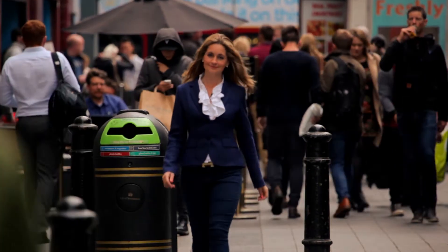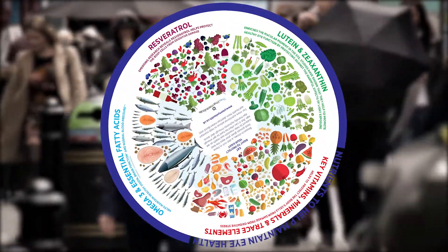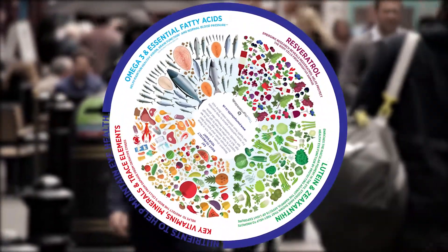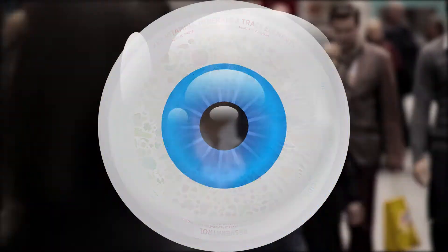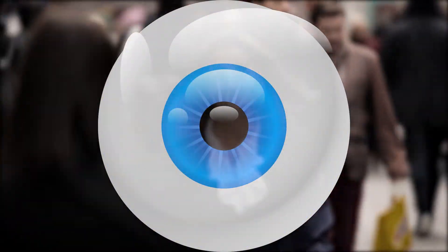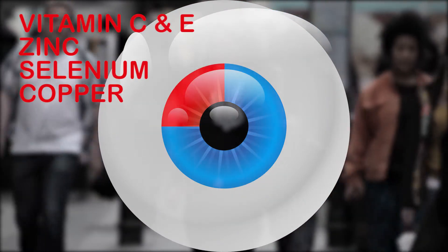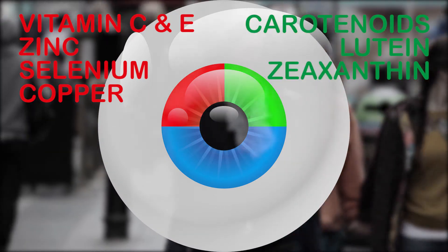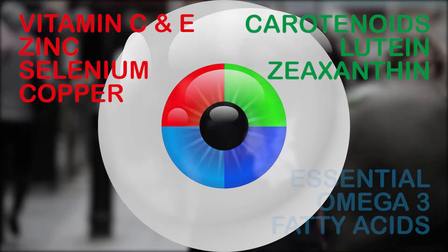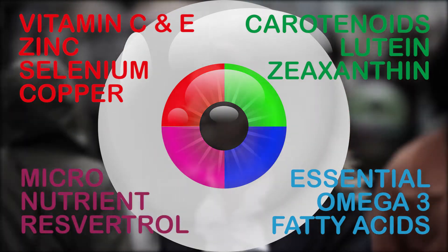So what are the key nutrients needed for eye health? Just like the body's other organs, our eyes need a variety of nutrients to work optimally. The nutrients that research has shown to be most beneficial for maintaining eye health can be divided into four key groups: vitamins C and E; minerals zinc, selenium, and copper; the carotenoids lutein and zeaxanthin; essential omega-3 fatty acids; and the micronutrient resveratrol.